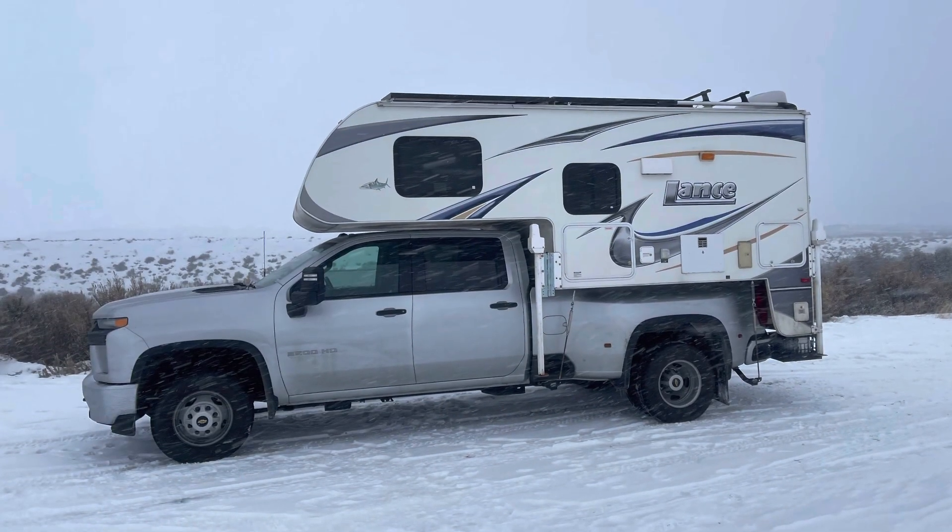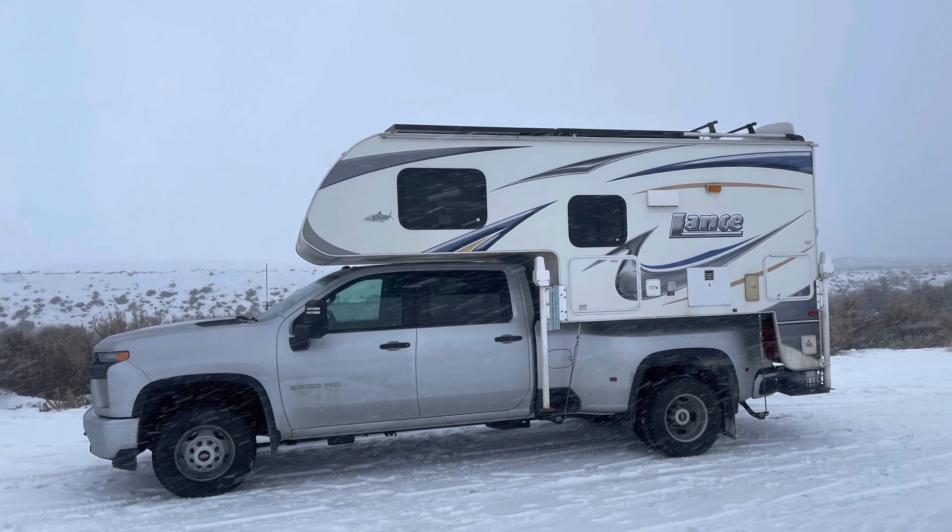I'm coming to you today from the Battleship Lithologica. This is my mobile, portable cabin, research facility when I'm doing fieldwork, and fishing cabin. It's my Lance truck camper that I stick in the back of my pickup truck before I go off and do fieldwork, looking at rocks and fossils.